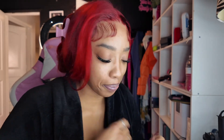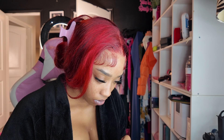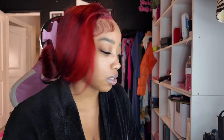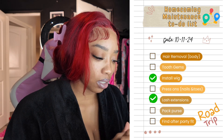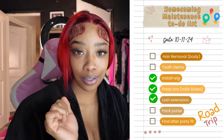Actually, I changed my mind because I have not eaten dinner yet and they don't recommend eating anything for two hours after tooth gems, especially anything crunchy — and I'm eating nachos tonight. So I know her products are good and they're gonna last, but I'm not doing the tooth gems tonight. Looks like it's gonna be nail time. Let's go back to the to-do list, uncheck tooth gems, and check press-on nails and toes.